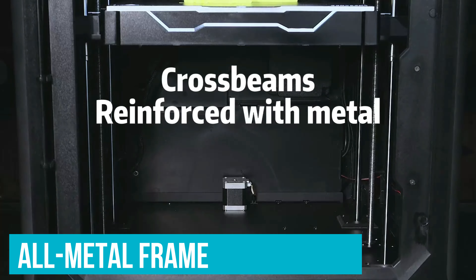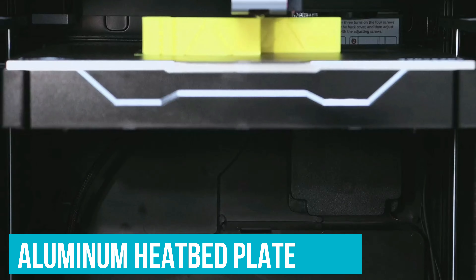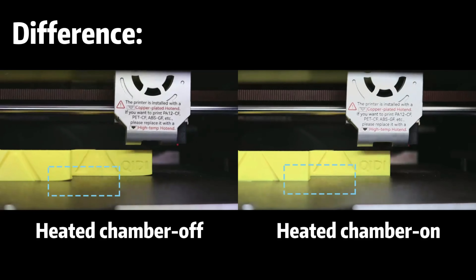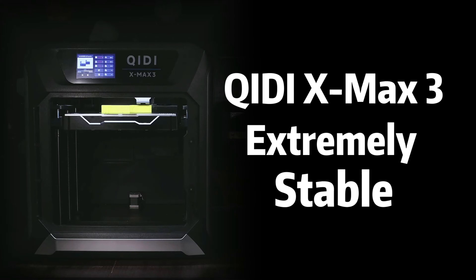The stability is guaranteed by its all-metal frame and a sturdy aluminum heat bed plate, meaning fewer maintenance breaks and reliable long-term performance. With a heated chamber and dual cooling fans, you get consistent print quality without any warping issues.